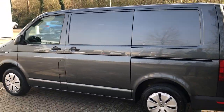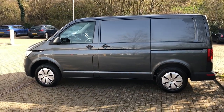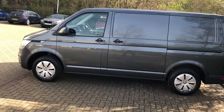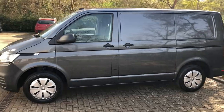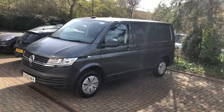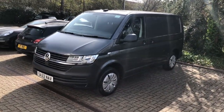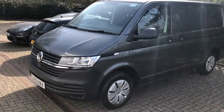This is our new van. We are updating our fleet and this is the first one of the vans we ordered last year. We are lucky ones to receive it actually, because there's a shortage of cars. So this is the brand new T6.1.